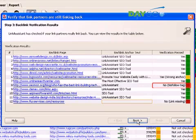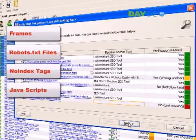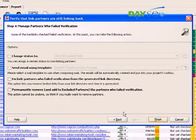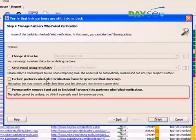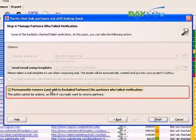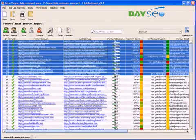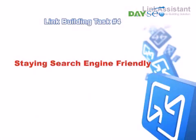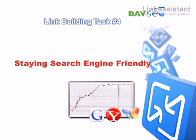In fact, every mean technique used to rip you off the link juice gets detected: frames, robot.txt files, no-index tags, javascripts, redirects — with Link Assistant, your links are safe. Whenever you see a missing or incorrect link, you can email the partner asking him to make corrections. If he doesn't cooperate, you can simply remove your link to him and blacklist his website so that it never comes up in partner search results. As soon as you start building tons of quality links, you come to another challenge every successful SEO has to meet: how to stay search engine friendly.